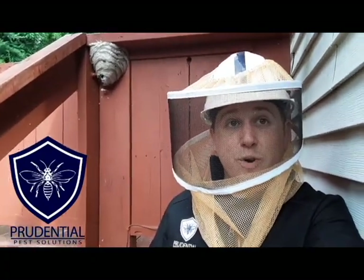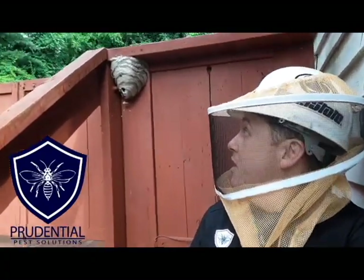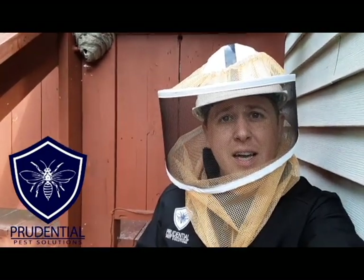I'm Ryan with Prudential Pest Solutions and we're out here on a job site where there's a yellow jacket nest behind us, right on top of a deck. We're gonna need to treat that because it's obviously very dangerous to have a nest this size where there are gonna be people. I'm gonna show you what to do and what not to do to remove a nest like this.